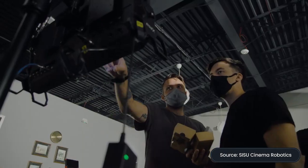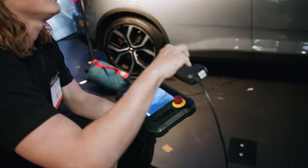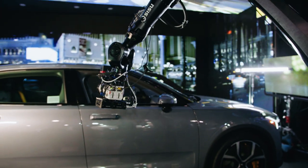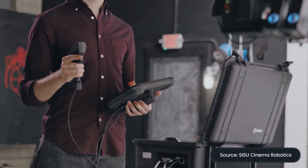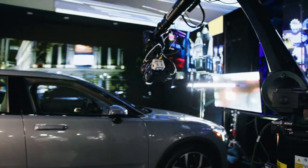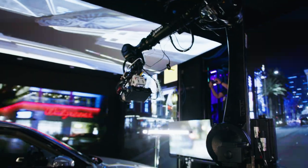What really sets us apart from the market is our speed on set. We are much quicker to program than other cinema robots. Instead of someone with an engineering degree typing away on a keyboard behind a wall of monitors, it's someone with just a tablet in one hand and what we call a wand in the other hand, standing shoulder to shoulder with the director — setting keyframes and setting the shot in real time with the director's real-time feedback.